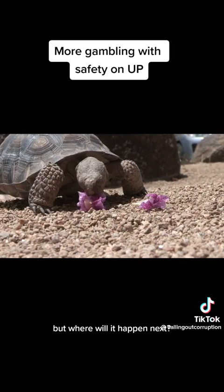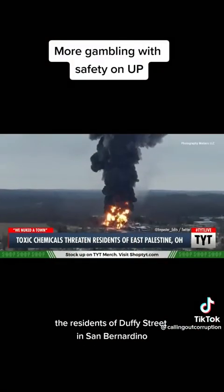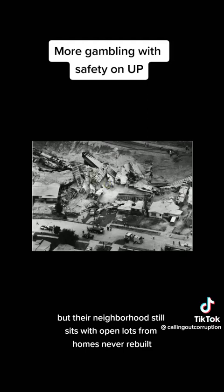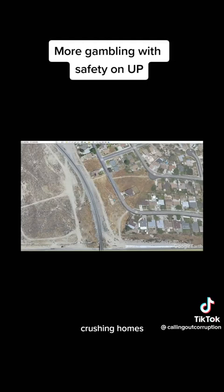But where will it happen next? Your neighborhood? And what kind of hazmat will it be carrying? The residents of Duffy Street in San Bernardino would know what the long-term effect of overloaded trains are on their community. It's been over 30 years, but their neighborhood still sits with open lots from homes never rebuilt after a train barreled off the curve at over 100 miles per hour crushing homes. The derailment and subsequent gas explosion scarred the neighborhood forever.